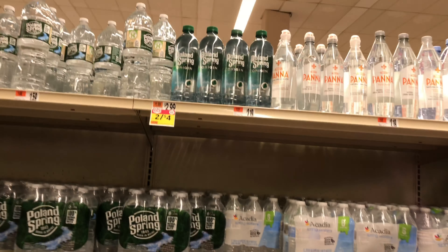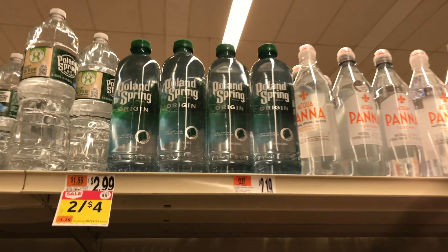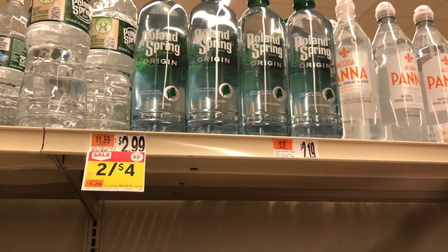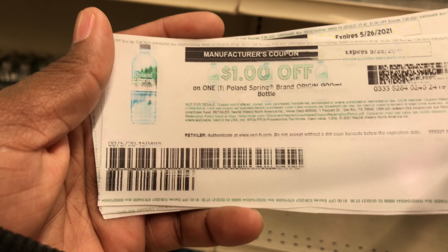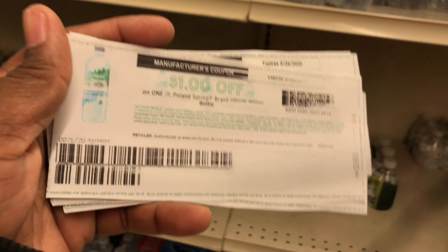My next deal is on Poland Spring Origin water. They are on promotion four for $5, so $1.25 for one. We have a coupon from Coupons.com to print — if you have these coupons you can use them making them just 25 cents for one.